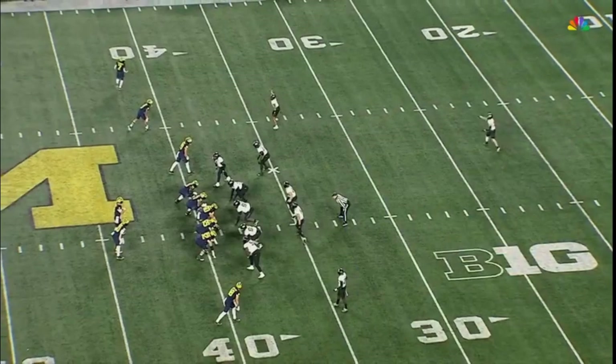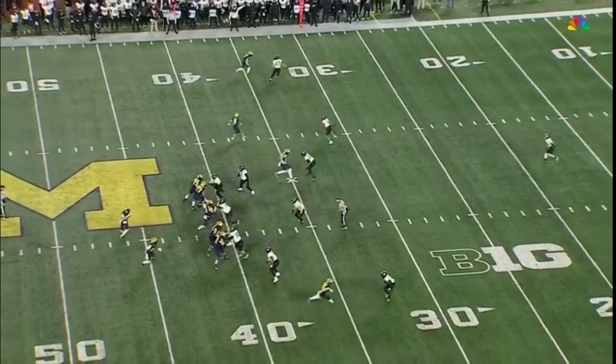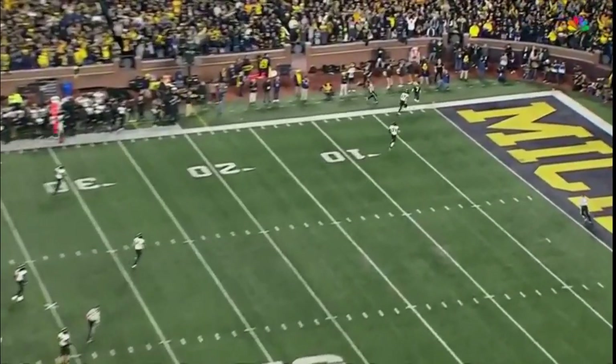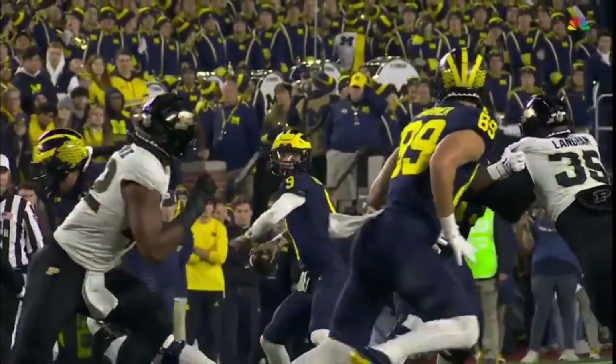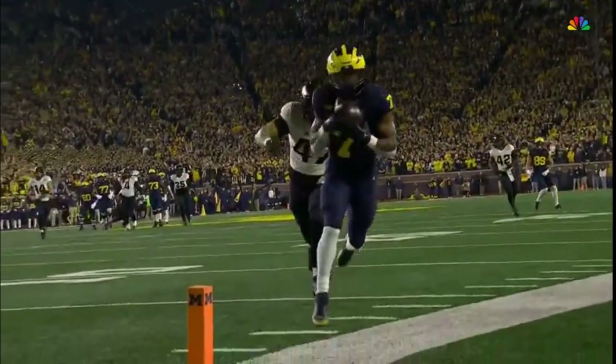39-yard gain. He's got it right away because nobody's with him. But he waits, and he allows a linebacker, Dominic Moon, to at least get out there. But that's a mismatch because Donovan Edwards is just like a wide receiver when he gets out there. And J.J. McCarthy knew he had a matchup in his favor.